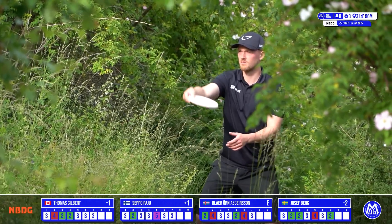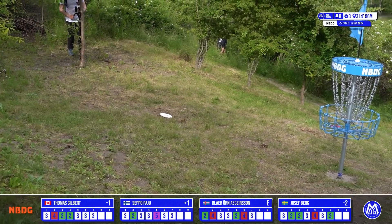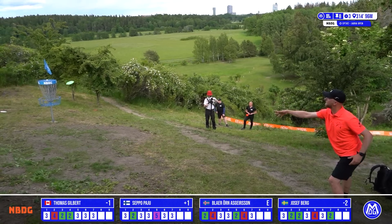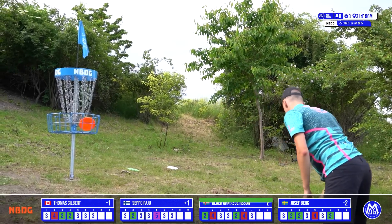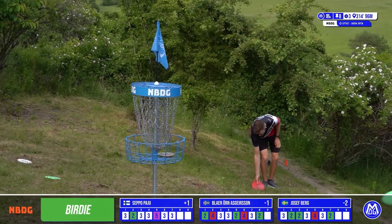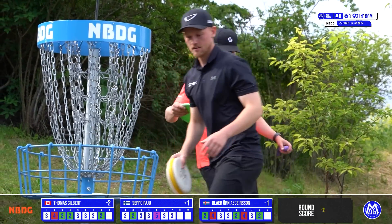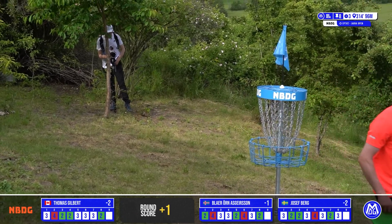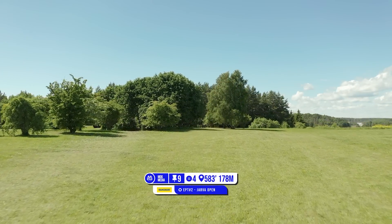He gives that a good snap. Josef up first from behind the trees, just having to lay it up — looks like he had nothing from there, so punishing on what was effectively a great shot. Seppo now, edge of circle for his birdie — just high left, splashes out. Blair taps in his birdie — well done. Seppo catching a lot of metal today but not that many putts going in. Thomas tapping in his birdie, and Josef for the par. Seppo looking slightly off today on this front nine — but when the man's on, he's on.